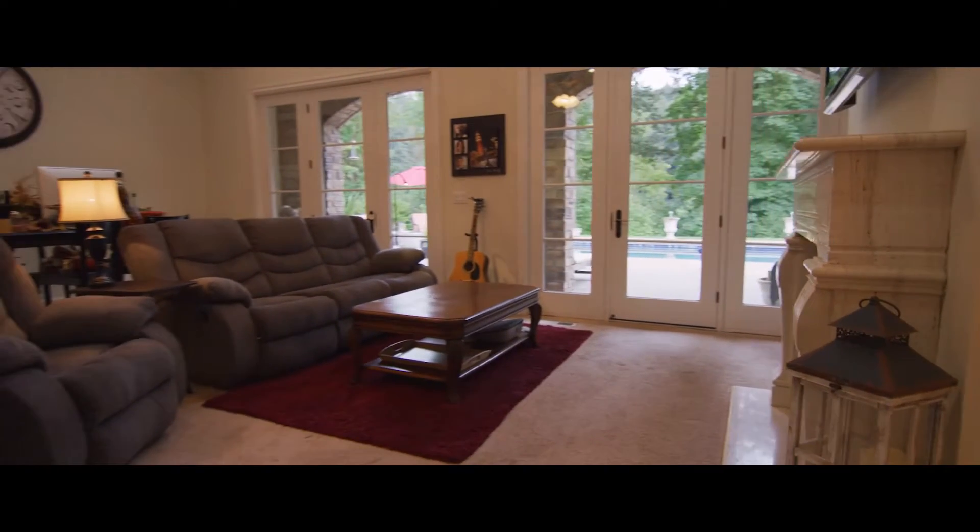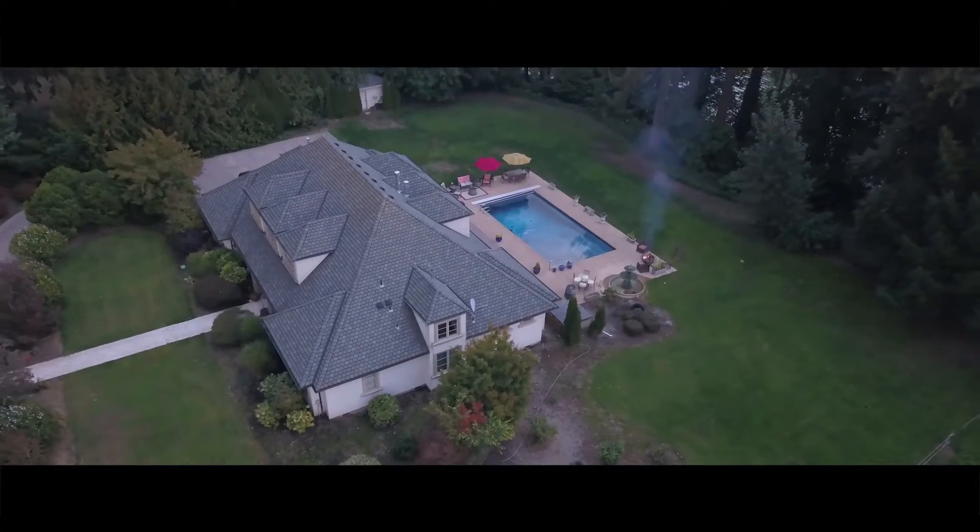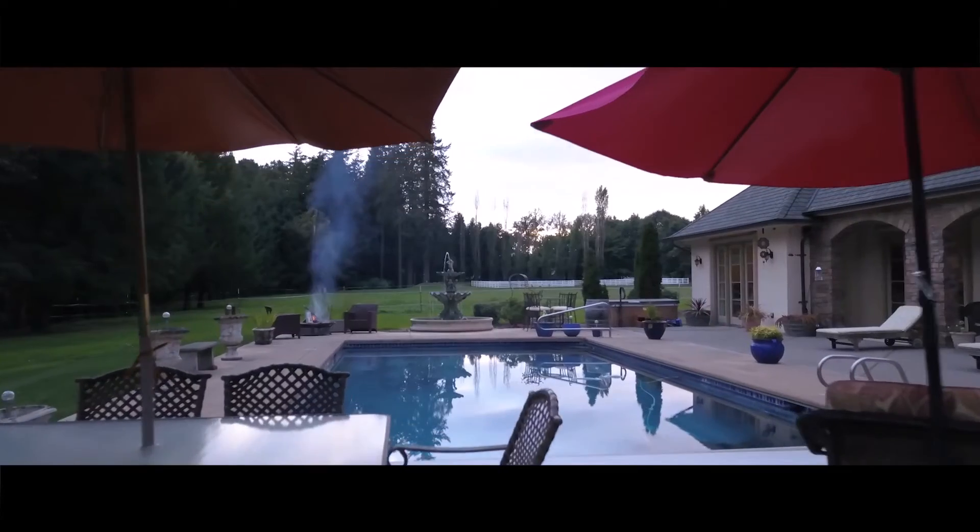The master retreat has a king bed, flat screen TV, gas fireplace, vaulted ceilings, and private doors to the pool. The ensuite bathroom has double vanities, soaking tub, and large shower.